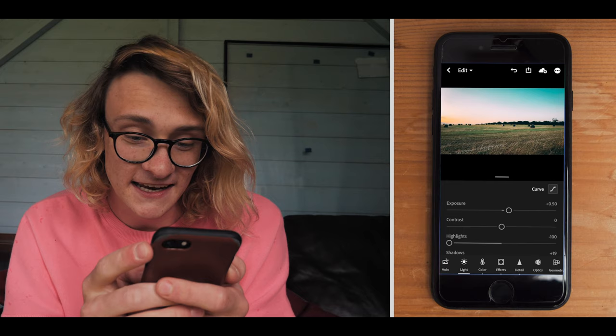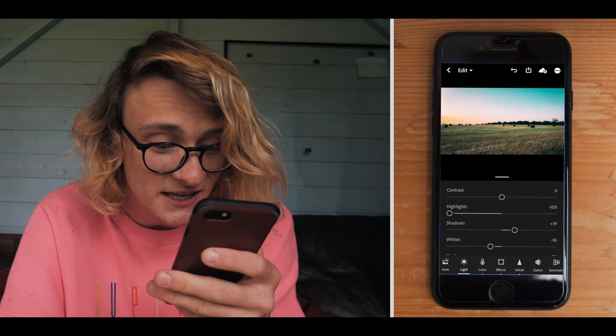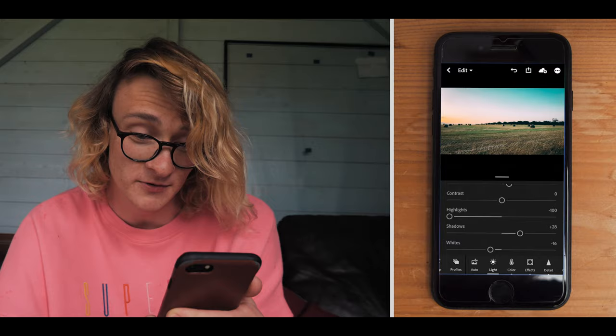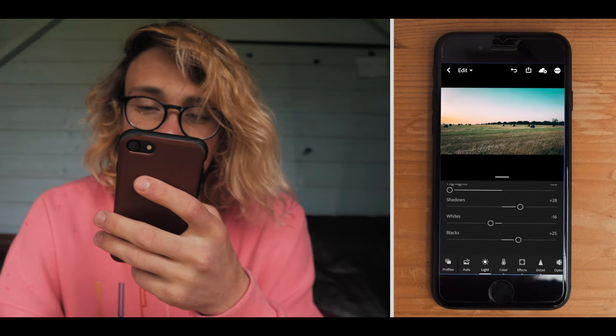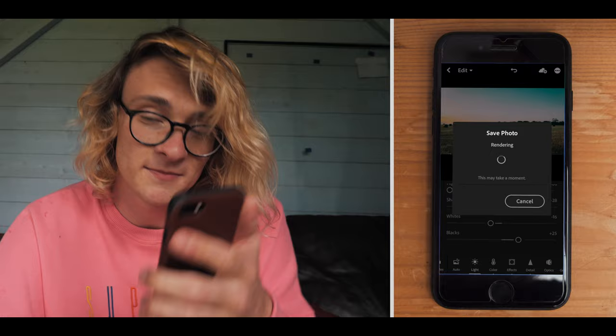Next we go into the light. The preset has added a nice fade in the shadows. I want to slightly boost those shadows — 28 looks good. While shooting I made sure the sky wasn't blown out, which is one of the most important things. Highlights are much more difficult to recover with iPhones because of the tiny sensor — you don't get a great highlight roll-off or a ton of dynamic range, so prioritize highlights and bring shadows back up in post. I think this photo is done. Click save to camera roll at maximum resolution.